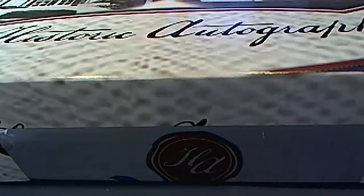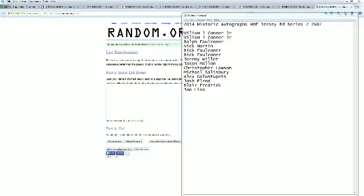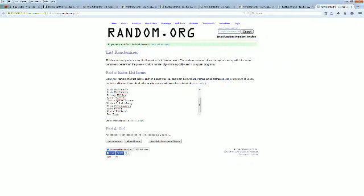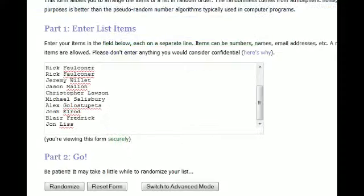Let's go ahead and screen share everybody in the break. William S is at the top, John L you're at the bottom. We're going to copy and paste this into random.org, as always, random seven times. Here we go.